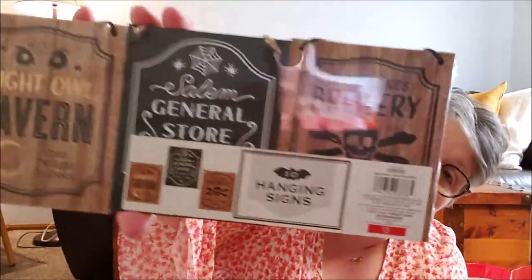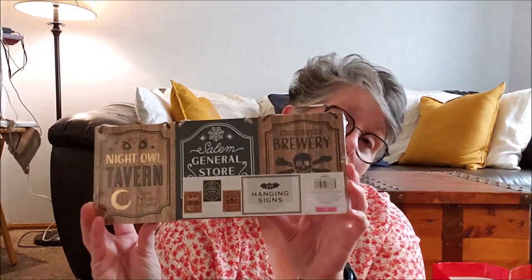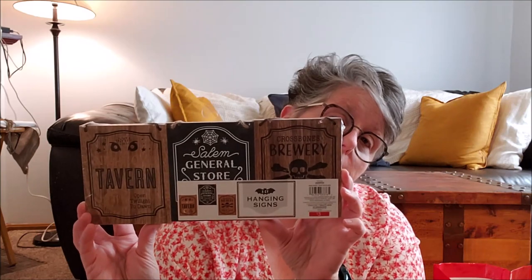Their little tiny signs came in three packs this year. I have a single one from last year, but now I'll have three more. They're $3. This one says 'Night Owl Tavern, Open Twilight to Dawn,' this one says 'Salem General Store,' and then 'Crossbones Brewery.' They'll go in my tiered tray, on my coffee table, or somewhere — it'll work.